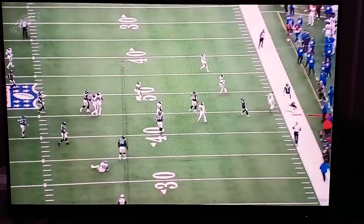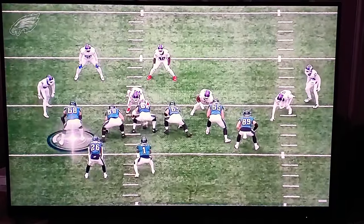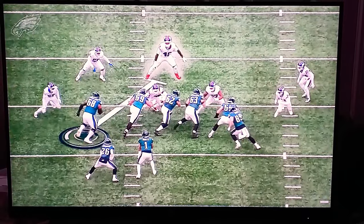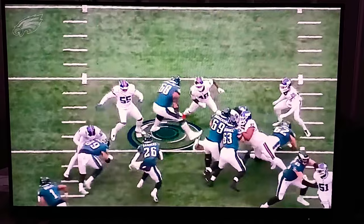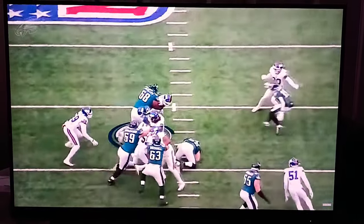We see him here leak up to the second level backside of the zone run game. Look at him hunt for the linebacker out in space and get him off the screen. He does an outstanding job on contact.